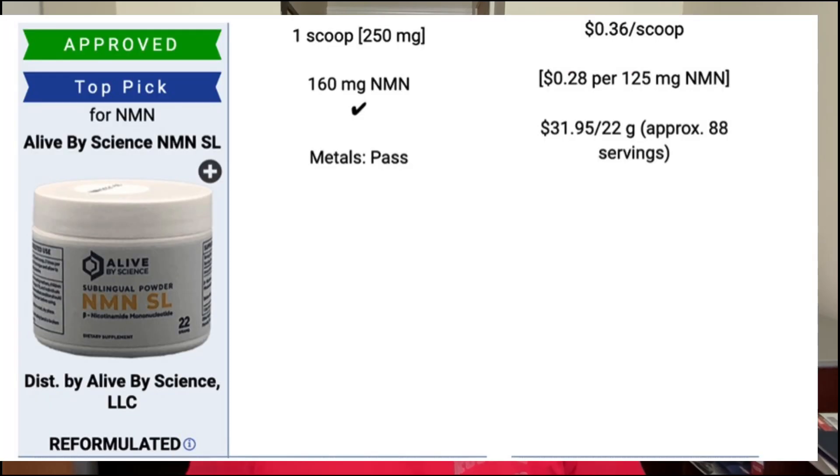There is some testing on NMN supplements, and that's what I want to show you here today. Let's begin by looking at the testing done by Consumer Lab. The brand they like overall is made by Alive by Science, and they tested the 160 milligram version. One of the reasons this was the top pick is that it's the least expensive brand of all the ones I'm about to share with you.